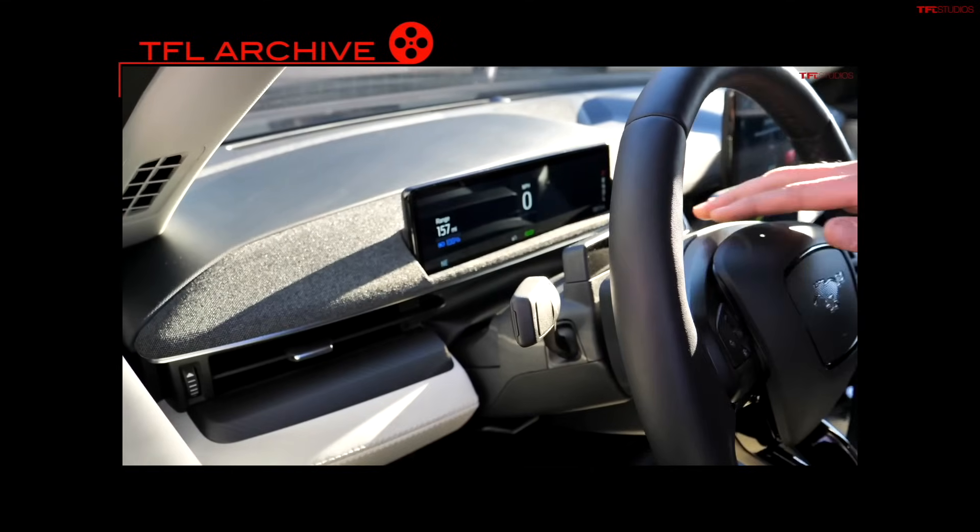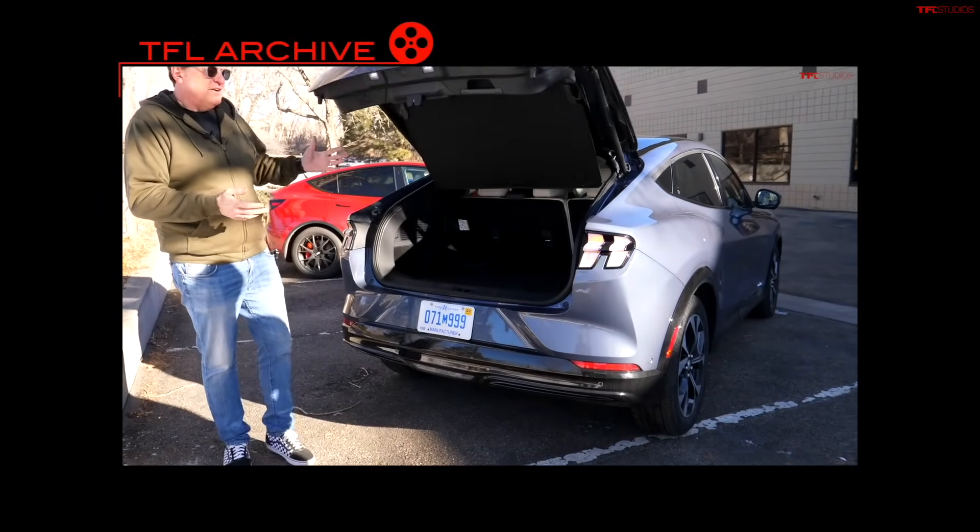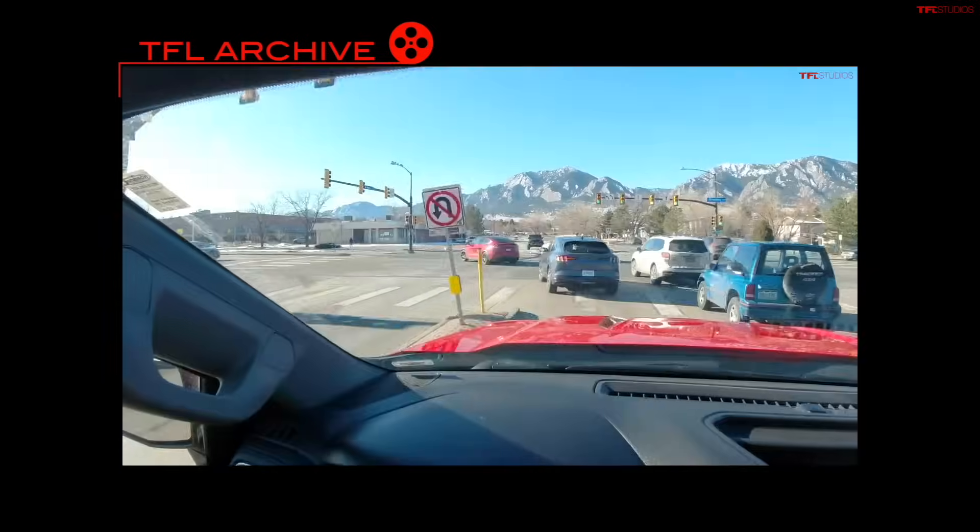Number 3 is the Ford Mustang Mach-E — 75.8 days on the lot or market, coming in at $42,503. Ford is dealing on these, new or used, because they've committed billions of dollars to electric vehicles. A lot of older electric cars are coming to market, and the thing about electric cars is it's kind of like buying a phone — you're buying yesterday's technology. The newer stuff has better efficiency and faster charging, so older electric cars probably don't have much shelf life.